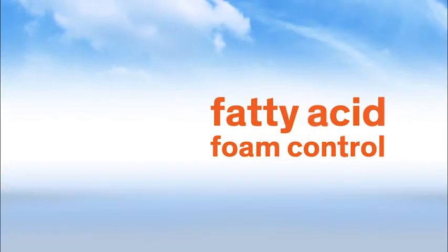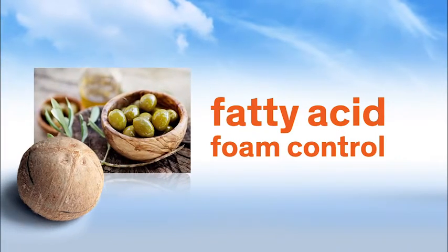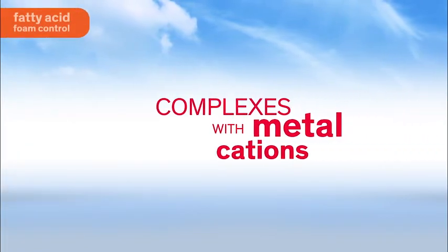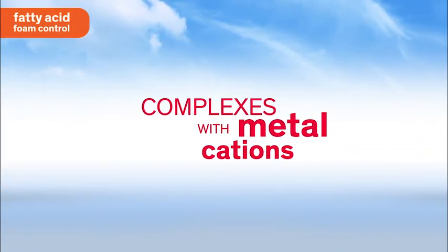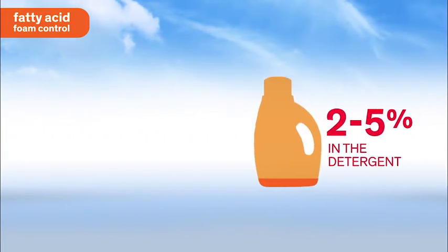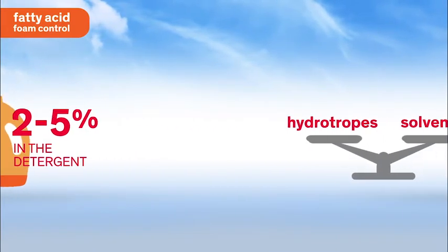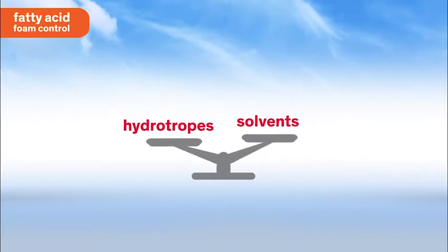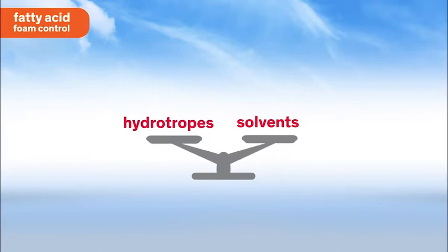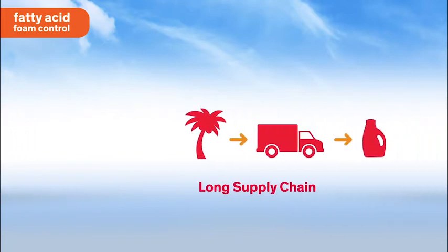The traditional way of controlling foam in liquid detergents is with fatty acids or soap, such as coconut fatty acid or oleic acid. The fatty acid complexes with metal cations in the washer to form insoluble species and disrupt the foam. The level of fatty acids required to control foam is typically two to five percent in the liquid detergent. A proper balance of hydrotropes and solvents is usually needed to incorporate the fatty acid into isotropic heavy-duty laundry detergents. Additionally, these materials can be subject to price volatility and a long supply chain.